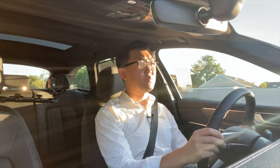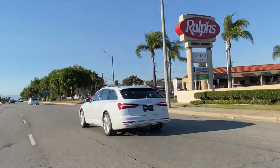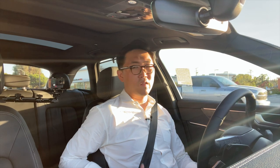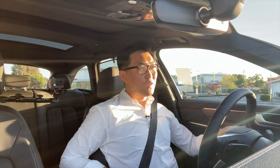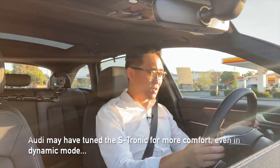They got rid of the ZF 8-speed and replaced it with the 7-speed S-Tronic. In manual mode it's not as snappy as the ZF 8-speed. I find it interesting that the S and RS variants get the ZF transmission while the regular cars have the S-Tronic again — probably because the ZFs can just take a lot more beating. Of all the DCTs I've driven recently, it feels like yesterday's transmission and doesn't have the quick shifting response I'd like.